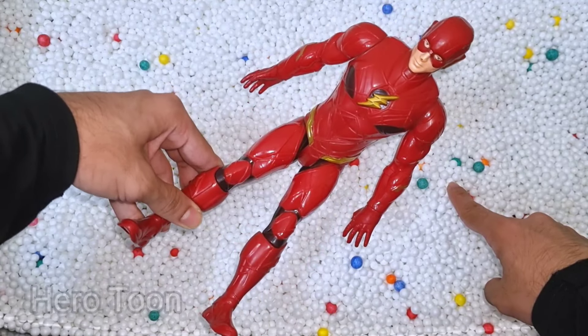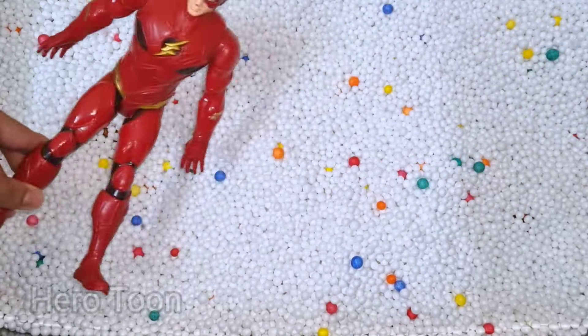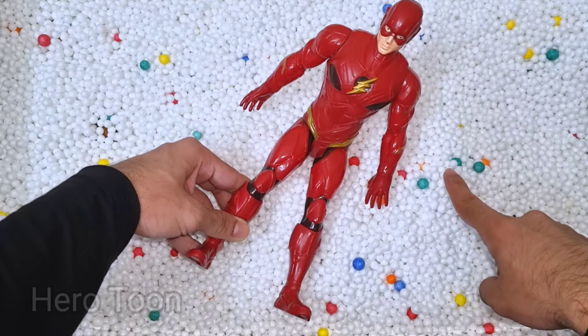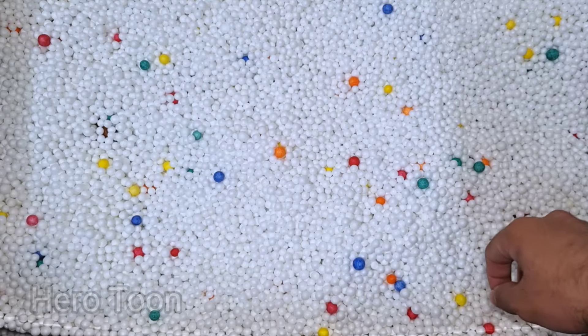Look at this so cool looking lightning speed guys, very cool, very nice — here's the fastest superhero from DC, the Flash. Let's check the next one inside you guys.